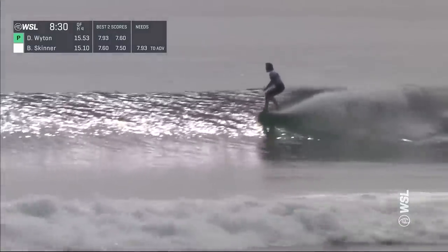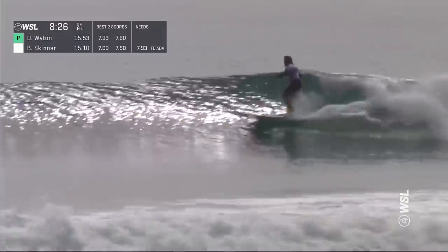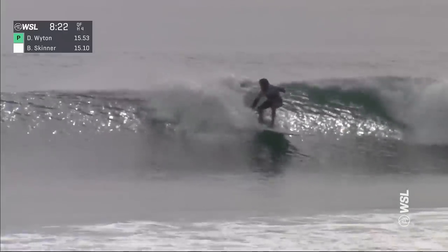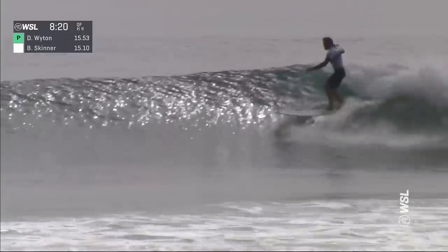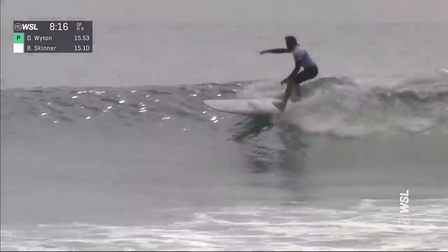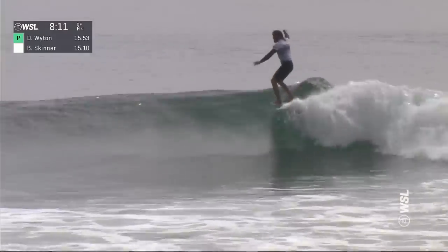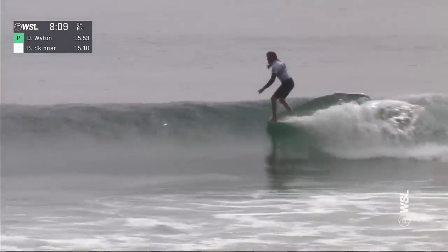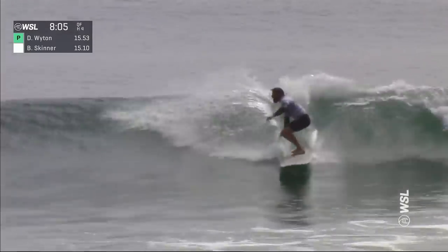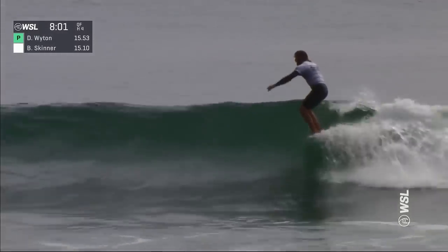Ben Skinner on the comeback — he's at 7.93. He's just parked on the nose through that first section. Now we're going to see some of the power of Ben Skinner illustrated with a big swooping cutback. Back to the nose again for a 5, just touches it for a while, then powerful rail surfing. Skinner gets the 10, gets through this section — a little hand drag to stall.